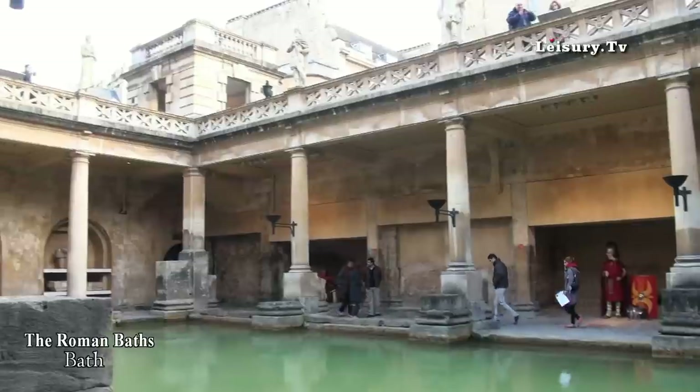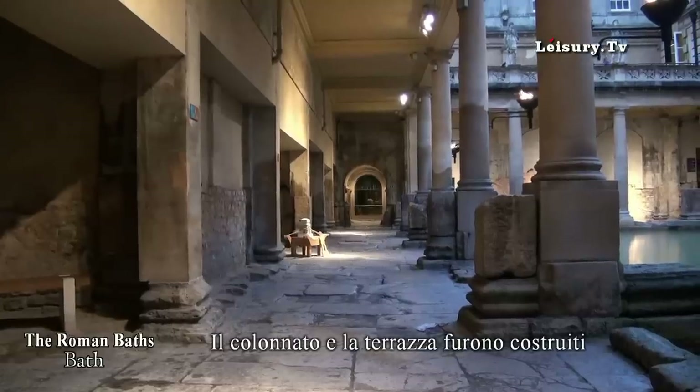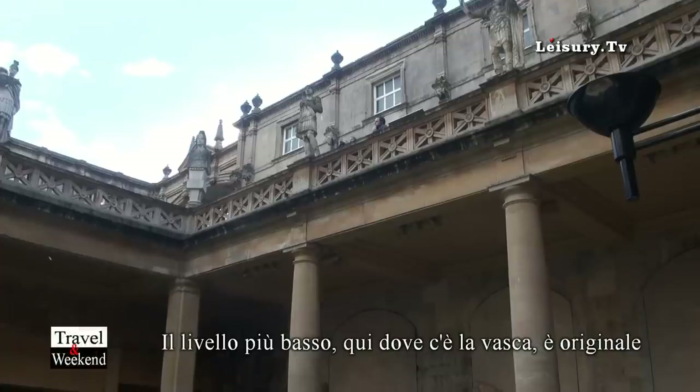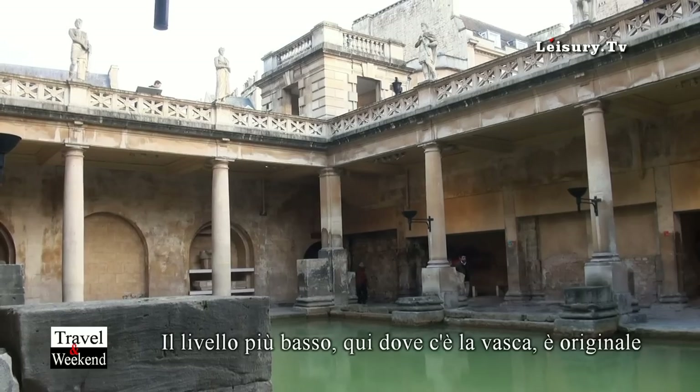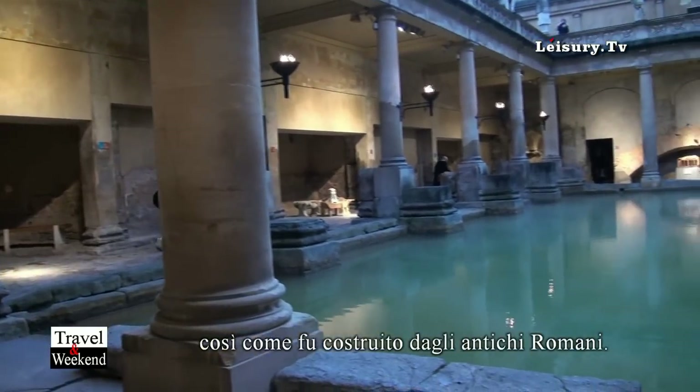If people had known those resources were here, and all the stone, it would have been taken away and reused. The Victorians, when it was rediscovered, added the columns and the terrace above the great bath, and changed certain areas, but most of what you can see around you at the lower level is the original Roman, and we have Roman paving all around.